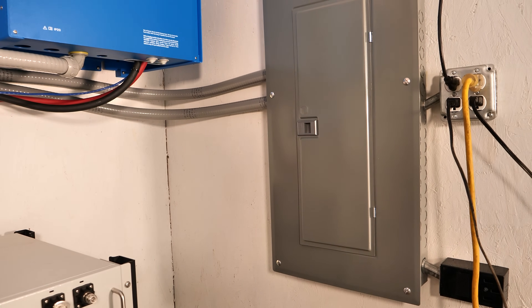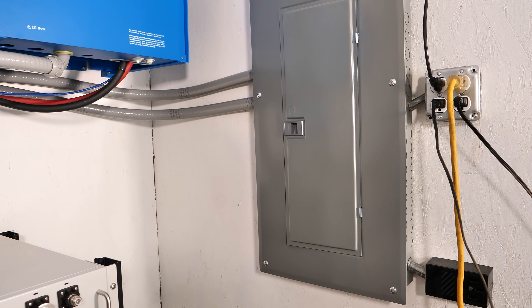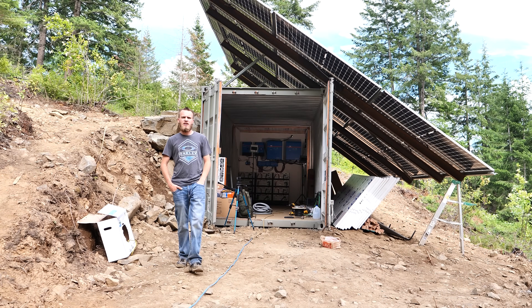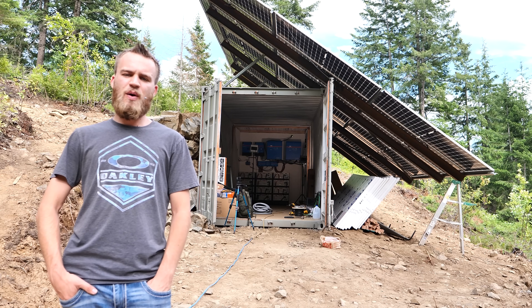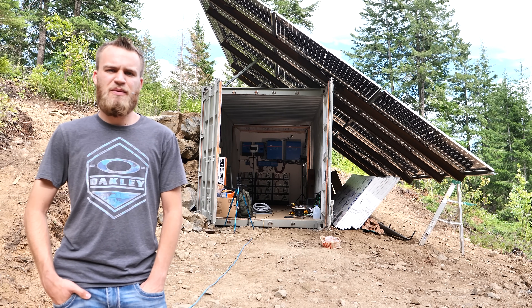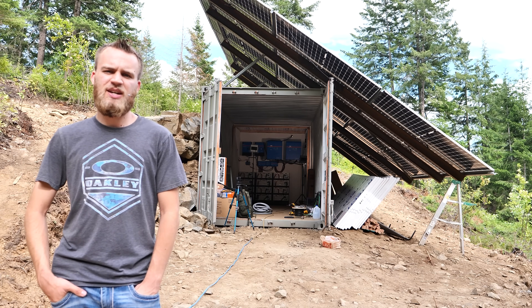This is their main panel — from here it feeds to their shop and powers whatever they could possibly plug into it. Riley and Courtney are like-minded folks, which made it really easy to apply the same philosophy: what would you do if it were your system? It was a great pleasure to meet them, work with them, and install a system that I know is going to meet their needs for a long time to come.